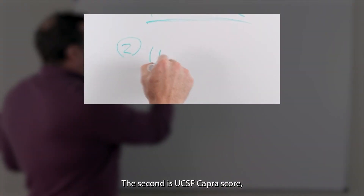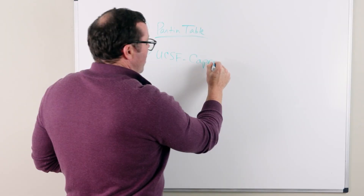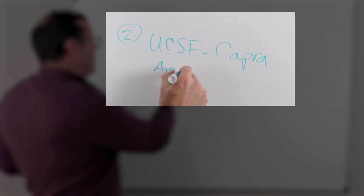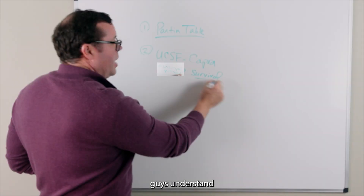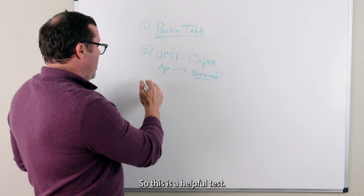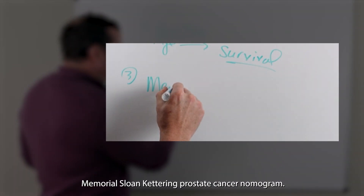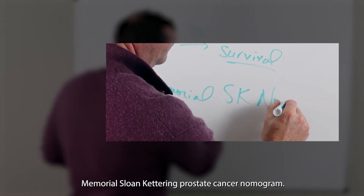The second is the UCSF CAPRA score. This is similar to the Partin Tables but it uses age, so it can help guys understand their survival with regards to prostate cancer. This is a helpful tool, and then the last is the Memorial Sloan-Kettering prostate cancer nomogram.